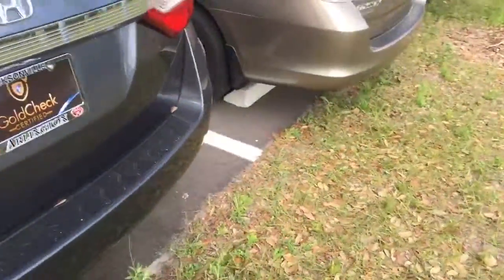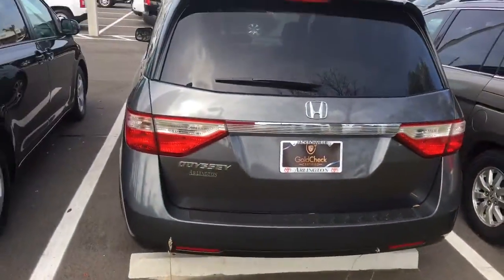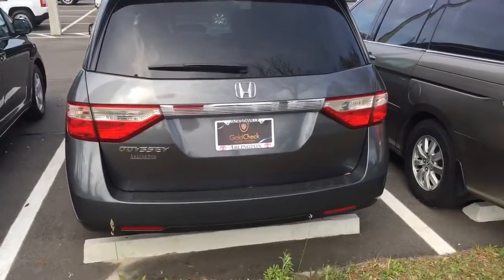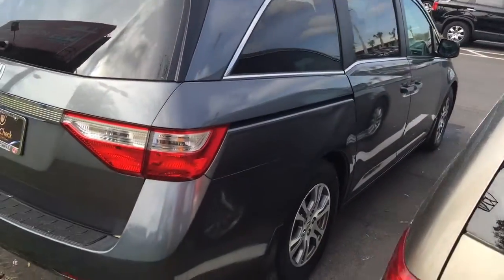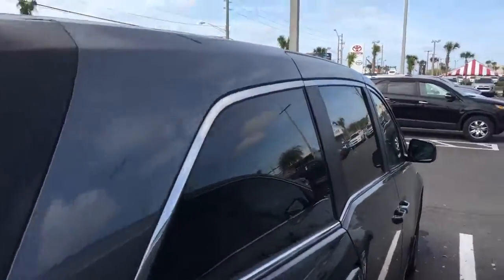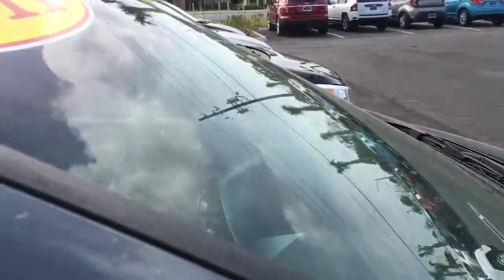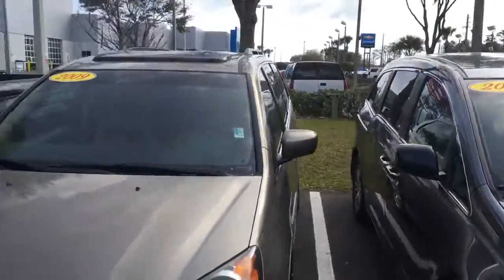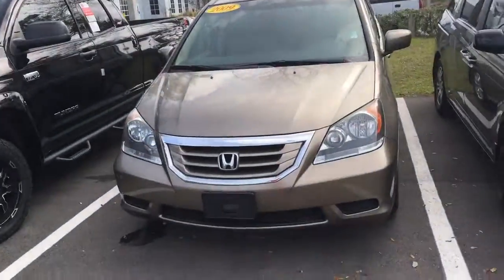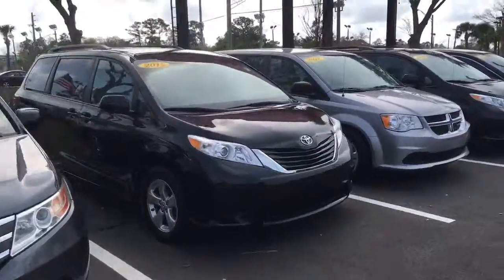Let me do a little walk around here so you can see all sides of it. We do have this one here, and we actually have quite a few vans in stock right now that are pre-owned. So if you want to compare the Honda to maybe a slightly newer Honda or an older Honda, we have a 2009 sitting right next to it as well as quite a few more in stock.